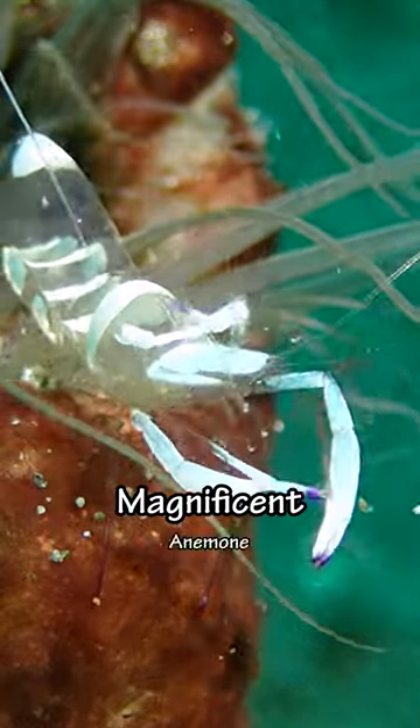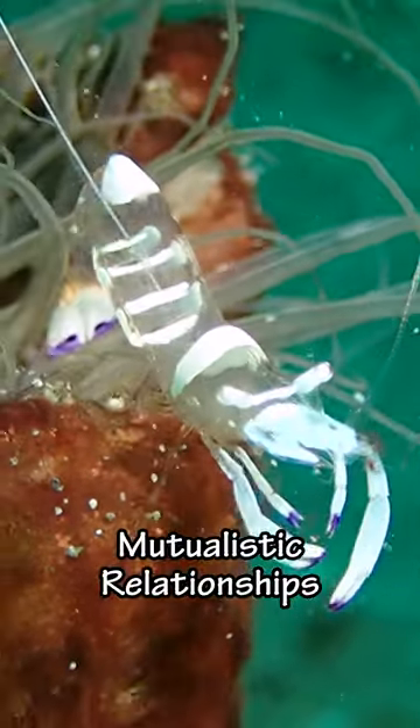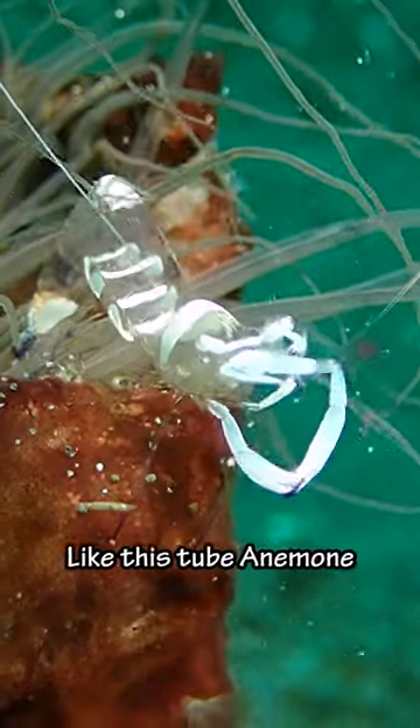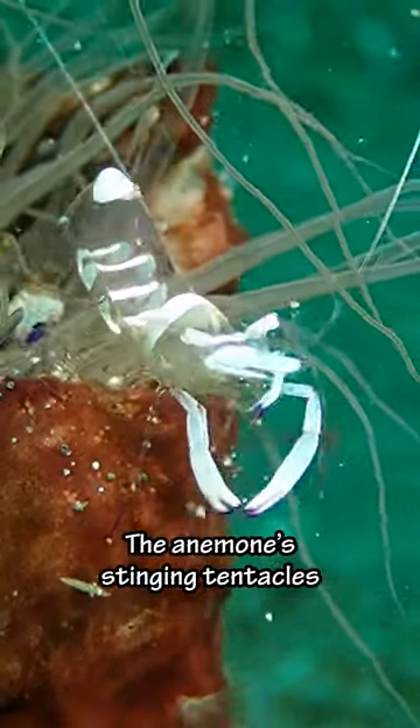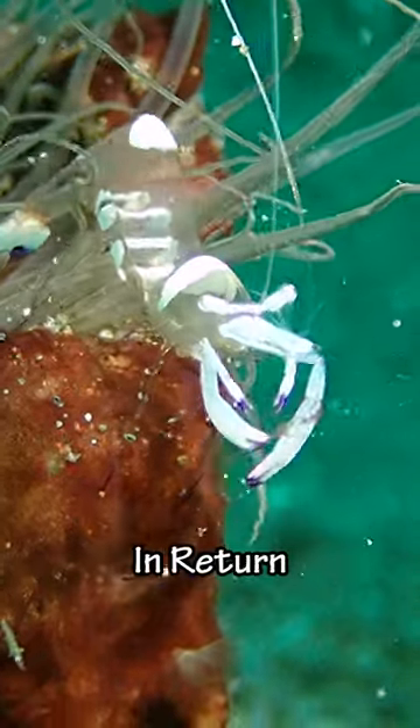And then we saw this magnificent anemone shrimp. Shrimps like these often form mutualistic relationships with other animals, like this tube anemone. The anemone's stinging tentacles provide protection, while the shrimp does a little housekeeping in return.